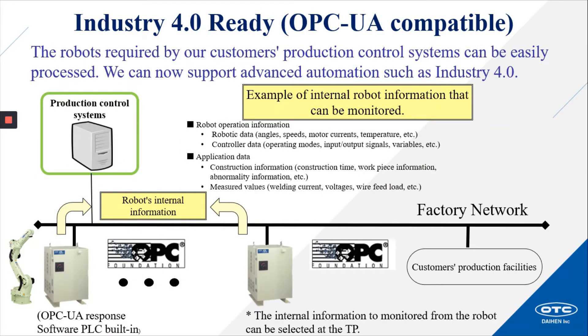Industry 4.0 ready and OPC UA compatible. The robots required by our customers' production control systems can be easily processed, and we can now support advanced automation such as Industry 4.0. Examples of internal robot information that can be monitored include robot operation. The ability to track and make smart choices about operational efficiency, production output, and system performance can now be outputted to the customer's factory network via OPC UA. We can use the OPC UA response software PLC that's built-in, with internal information to be monitored selectable at the teach pendant.